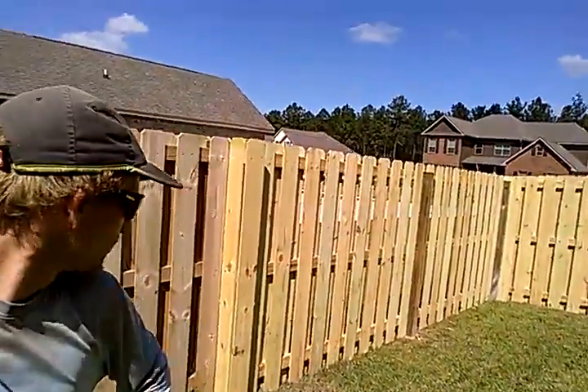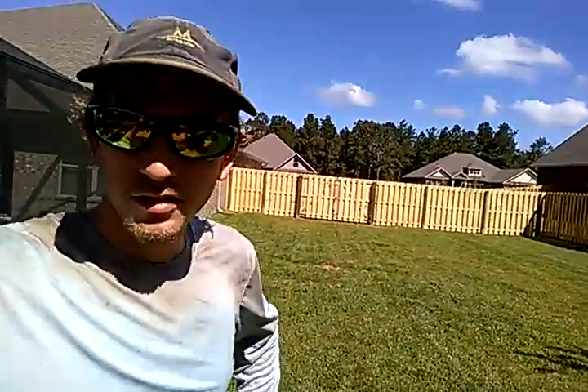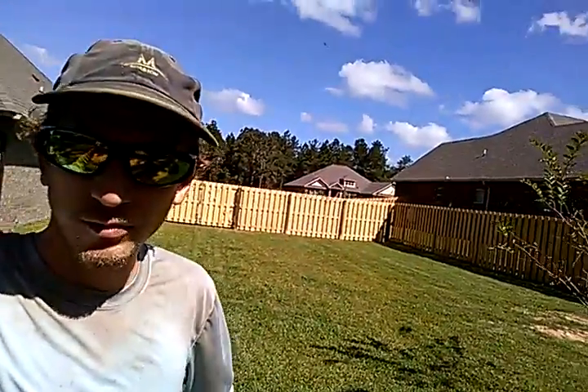There you go, check her out. See our transition point here again where we go from the neighbor's fence to our fence. We'll real quick run on around this way and show you the other front, and here we are on the other side.